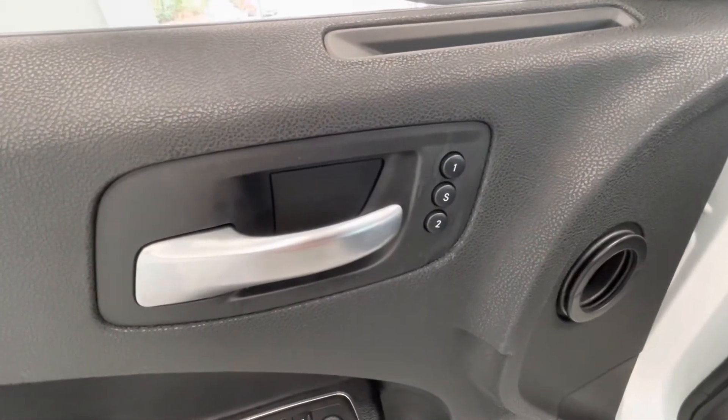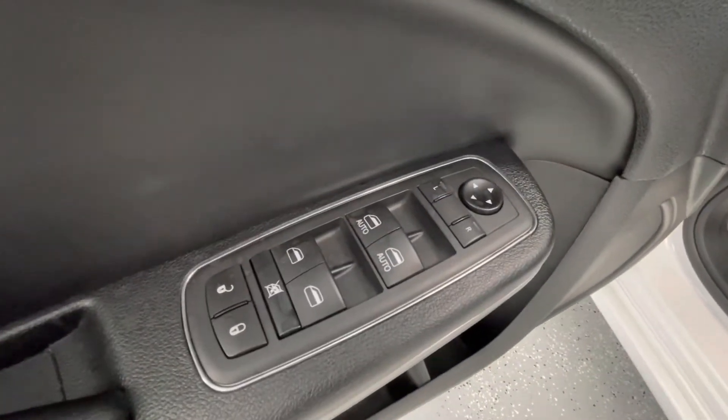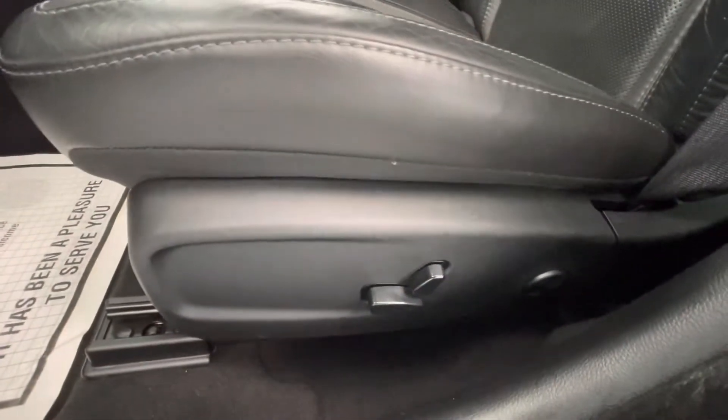Moving forward to some of the interior features, this vehicle will have seat memorization as well as power mirrors, power windows, power locks, and power seat adjustments.